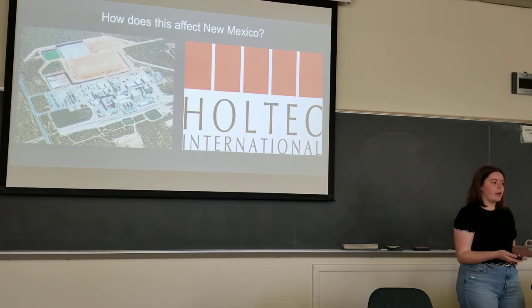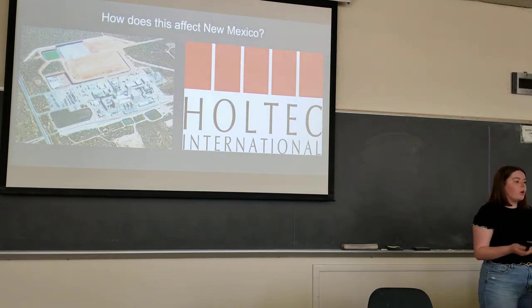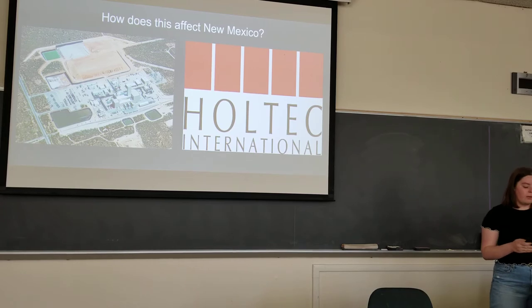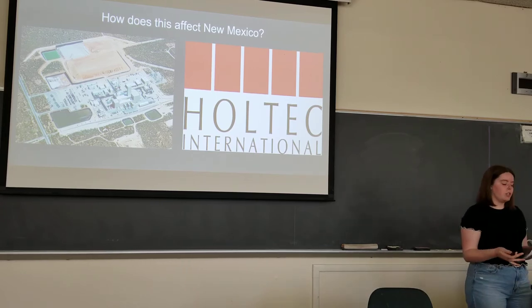Los Alamos Labs sends their waste there. They used to only accept things like contaminated clothing and tools, but they're beginning to accept more waste that requires less testing, which puts workers at even greater risk for exposure to radioactivity.